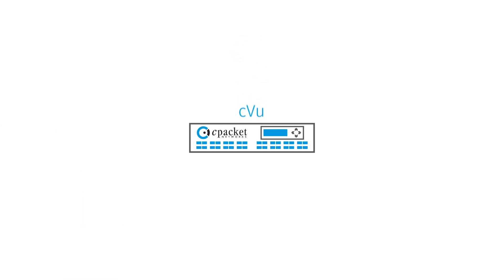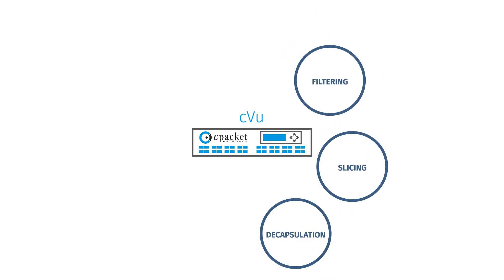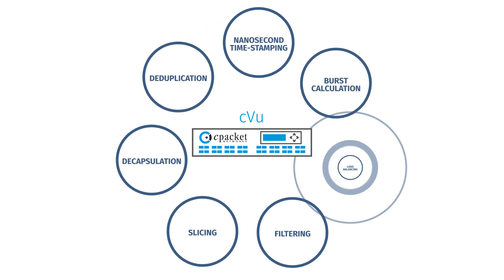C-View smart ports perform advanced functions such as filtering, slicing, decapsulation, deduplication, nanosecond timestamping, burst calculation, and load balancing.